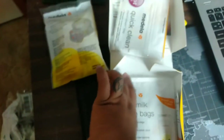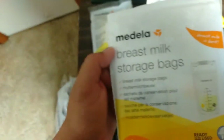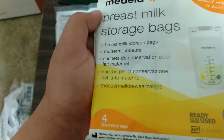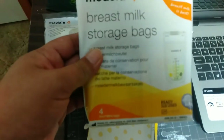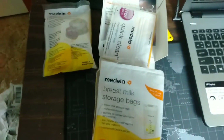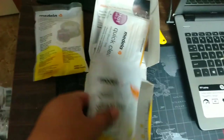They also have breast milk storage bags — there are four milk storage bags, and this is a 180ml bag. I have a bunch of these that I also got for free. I don't know if I'm gonna use them because I was planning to use bottle storage if I do pumping.